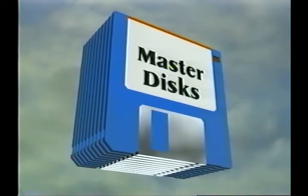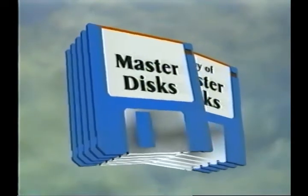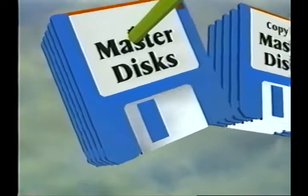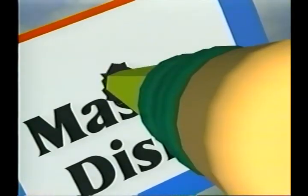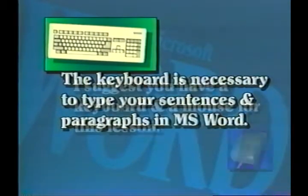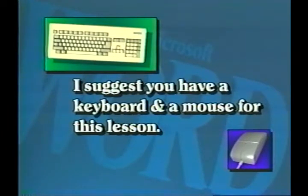Before installing Word, it is a good idea to make copies of the original master disks. Once copied, use those copies to do the installation. This will eliminate potential damage to your master disk during the installation process due to floppy or hard drive malfunctions. The keyboard is certainly necessary to type your sentences and paragraphs in Word. However, I suggest you have a keyboard and a mouse for this lesson. A mouse is strongly recommended in order to take full advantage of this powerful environment. We'll be using a two-button mouse.